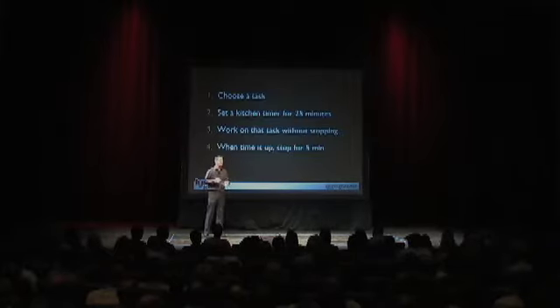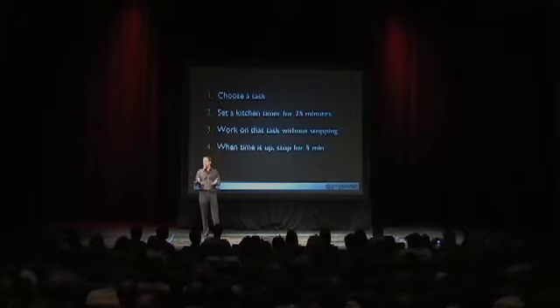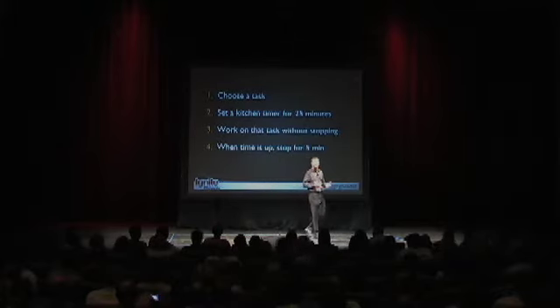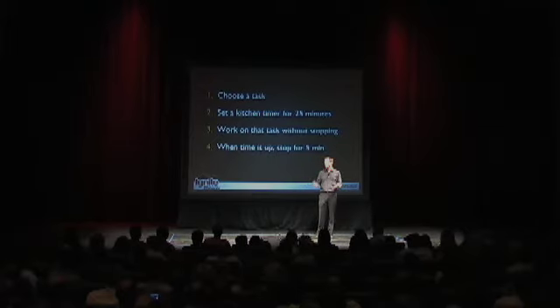Here's how it works. You pick an important task that you need to get done and you write it down. You set the kitchen timer for 25 minutes. You start the timer and you work on that one thing for 25 minutes without stopping. And when the bell rings, you take a short break. That's it.